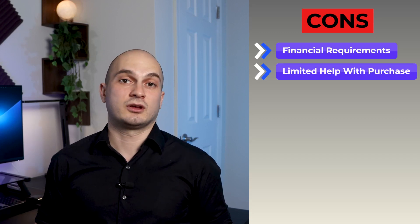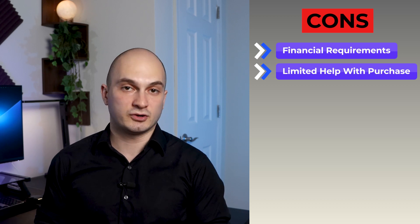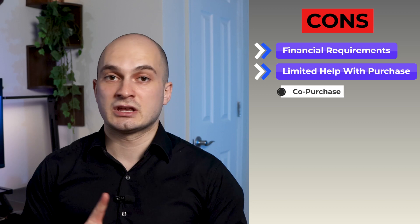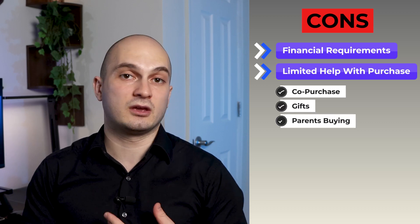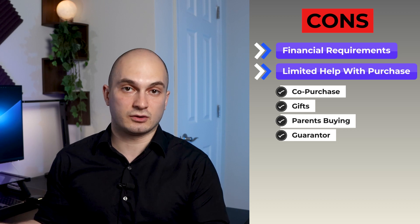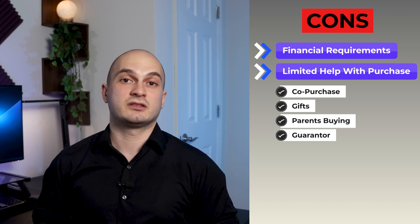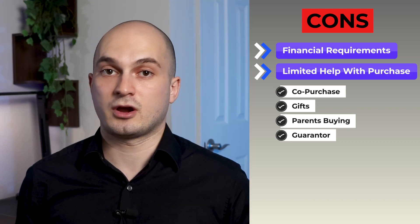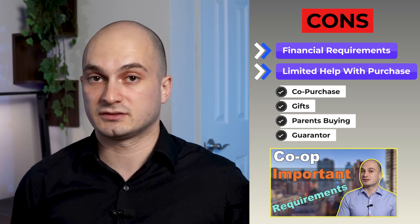In addition to financial requirements, co-ops can also limit the help someone else can provide with your purchase. The ways someone can help are in the form of co-purchase, gifts, parents buying, or being a guarantor. If for some reason you need the help of someone else with your apartment purchase, it doesn't mean that you can do so in every co-op building.